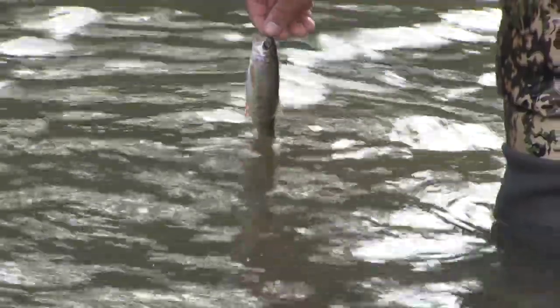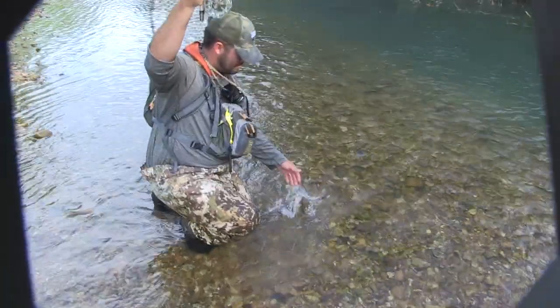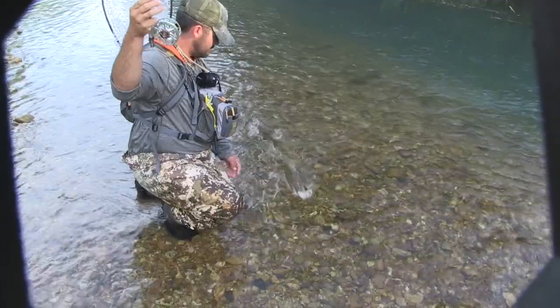Thank God, that's a pretty fish. It's so easy to relax and get caught up in the moment while fly fishing the wild country of this tiny blue ribbon trout stream.